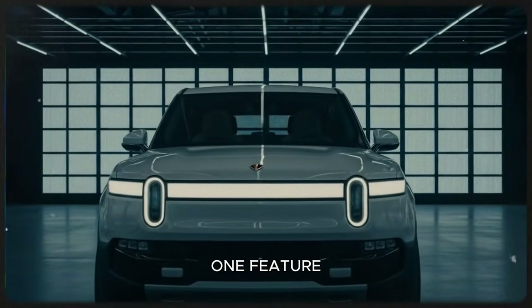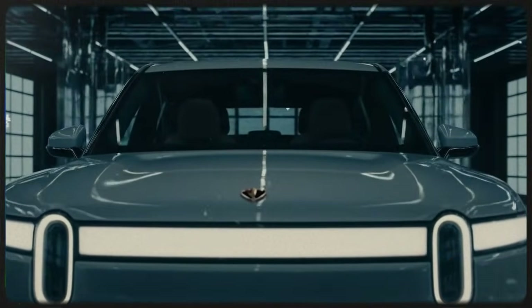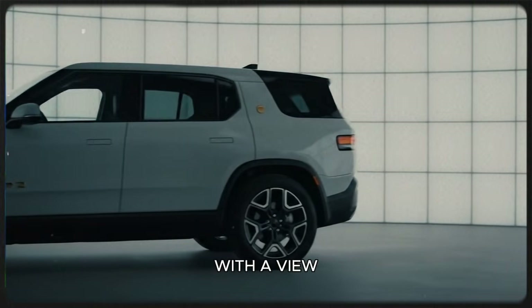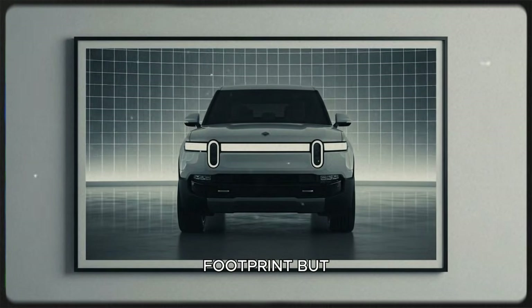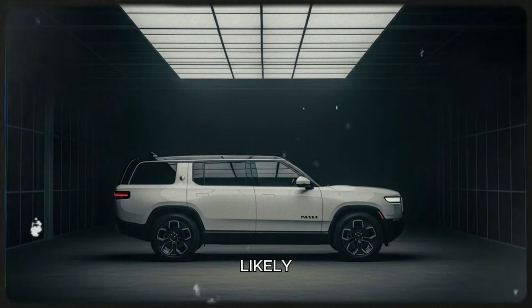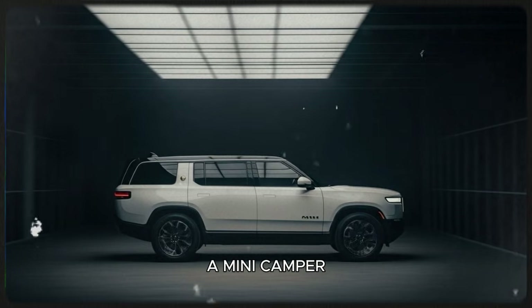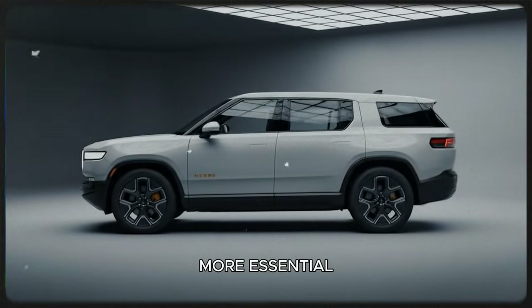When the R2 was first revealed, one feature that grabbed a lot of attention was the fold-flat front seats. It was a clever idea that instantly made the R2 attractive for camping and road trips — you could imagine parking somewhere with a view, flattening the seats, stretching out, and making the most of the compact footprint. But that feature is no longer happening. Rivian made the tough decision to remove it, likely to reduce cost, complexity, and structural challenges. For tall people or anyone who wanted a mini camper vibe, it's a disappointing change.